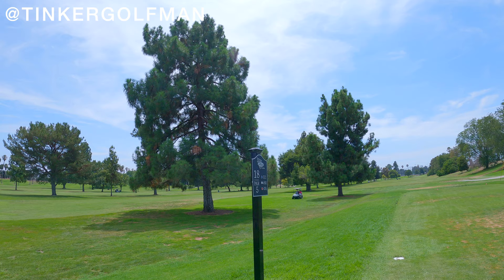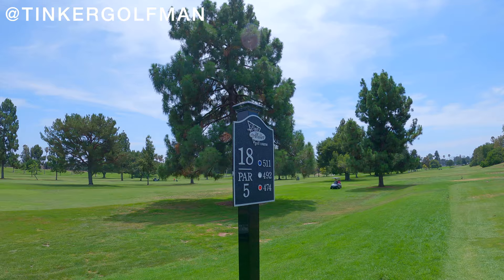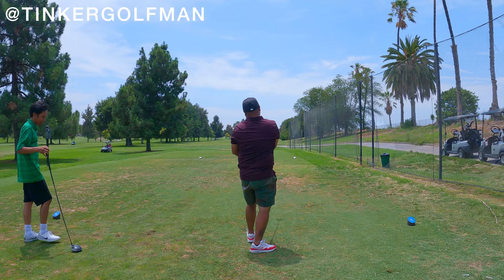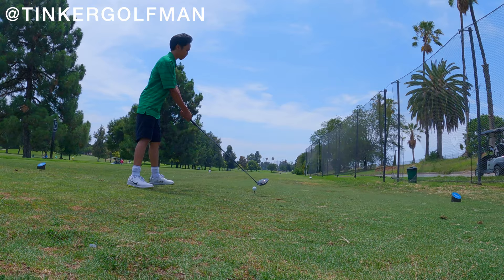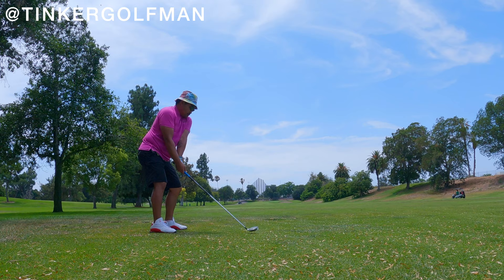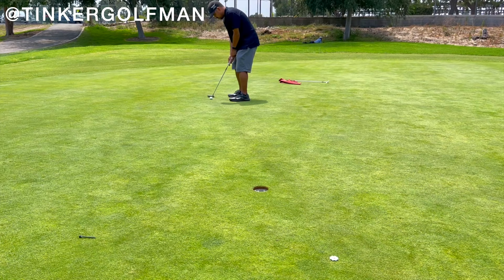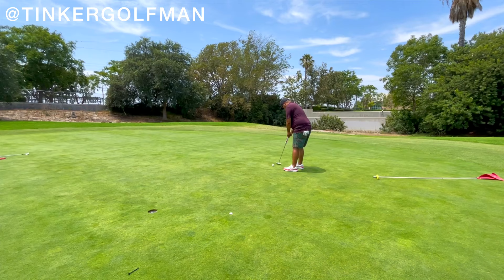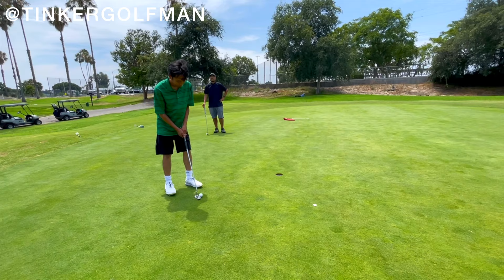All right, we're finally here. Hole 18, 511, par 5 at Dad Miller. Bombs away. Let's get it boys. Oh, hold on. Yes sir. Arena dog cow. Oh, hold on. Yes sir. Bye.